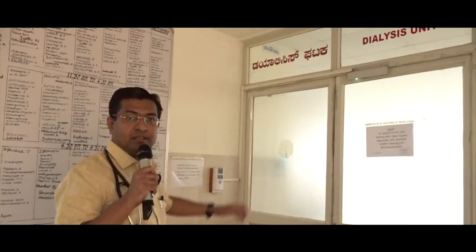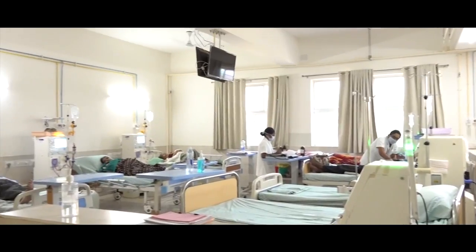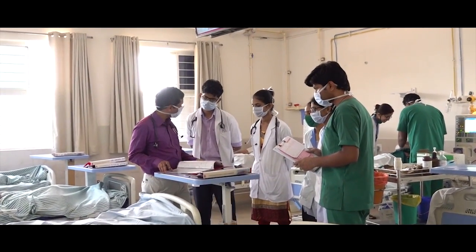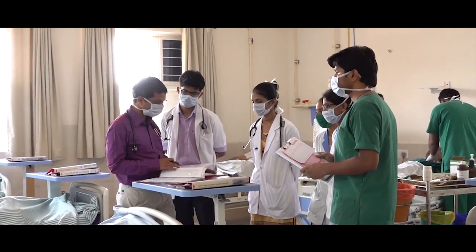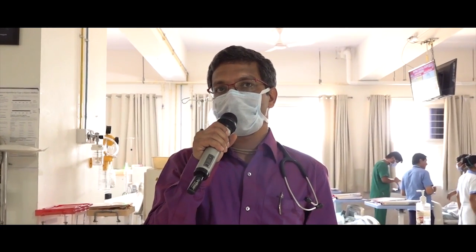This is our dialysis unit, so let's go inside. This is one of the biggest dialysis centres in North Karnataka. We have around 30 dialysis machines and we do around 1500 sessions per month. It is open 24/7 and all 365 days. We do have machines for positive patients as well. We also do plasmapheresis and hemoperfusion.